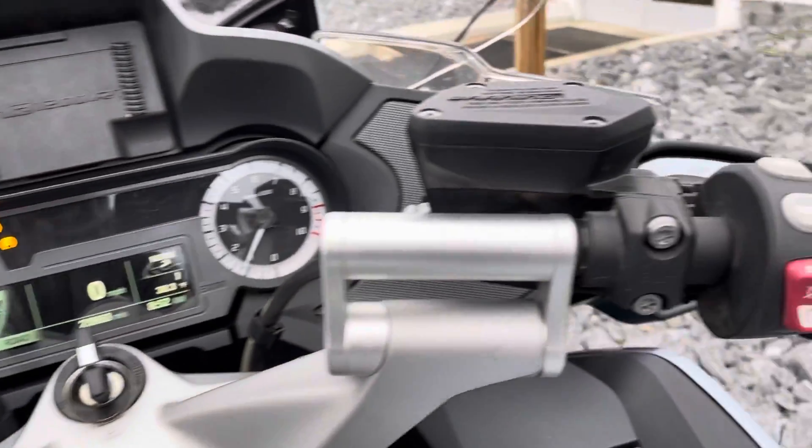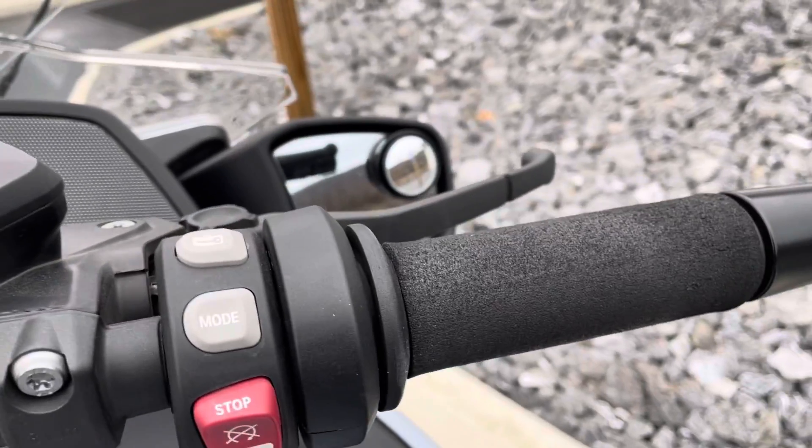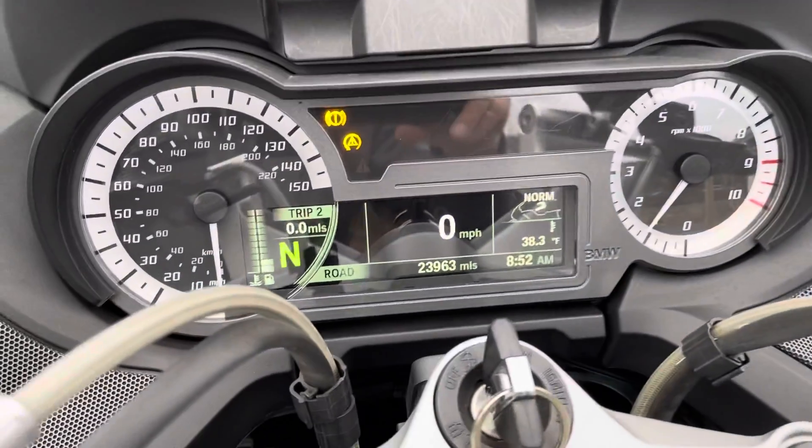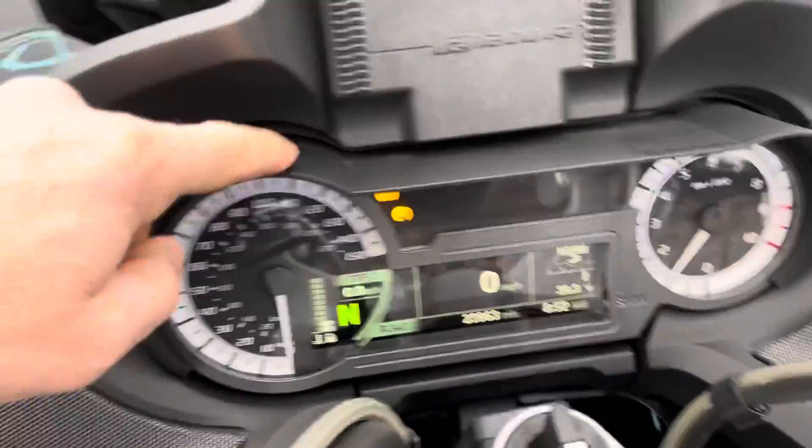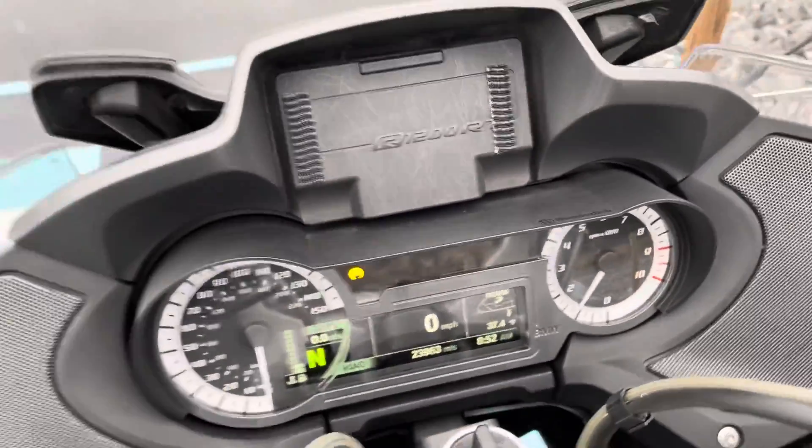It's a garage-kept bike — there's no fading of the buttons. We've got 23,963 miles. You can see the dash all around.